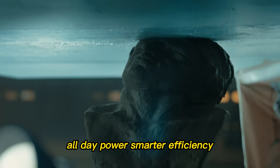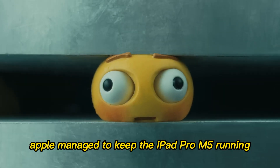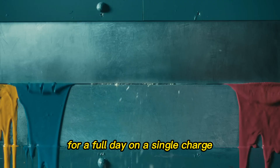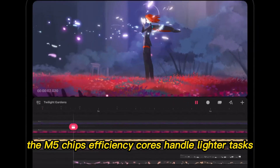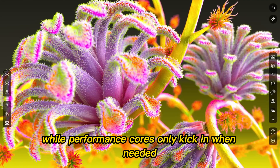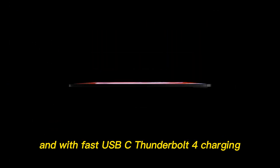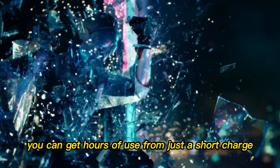Battery life — all-day power, smarter efficiency. Despite the massive performance leap, Apple managed to keep the iPad Pro M5 running for a full day on a single charge. The M5 chip's efficiency cores handle lighter tasks, while performance cores only kick in when needed. And with fast USB-C Thunderbolt 4 charging, you can get hours of use from just a short charge.